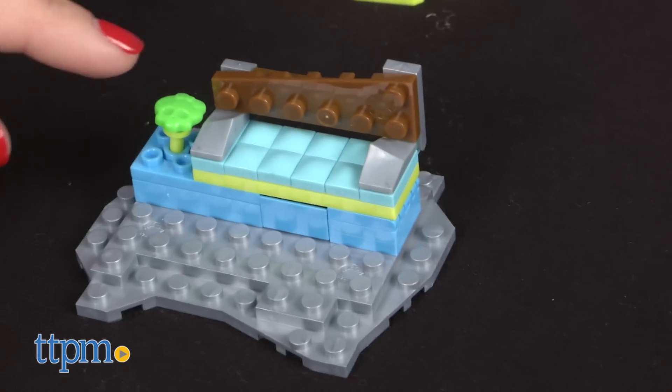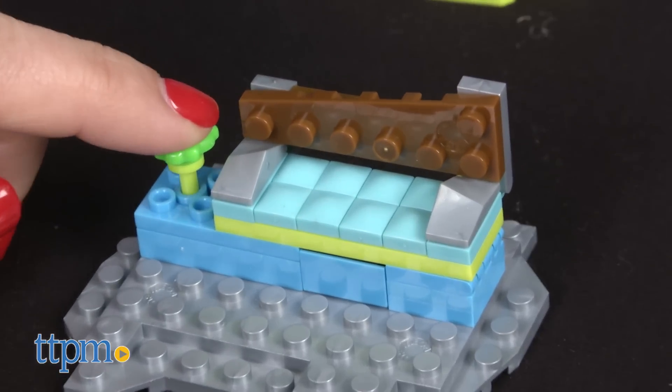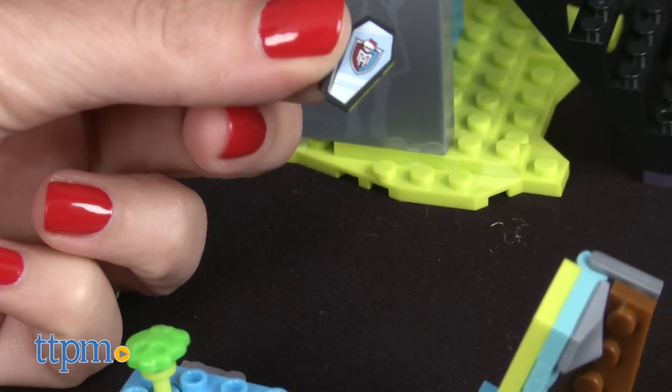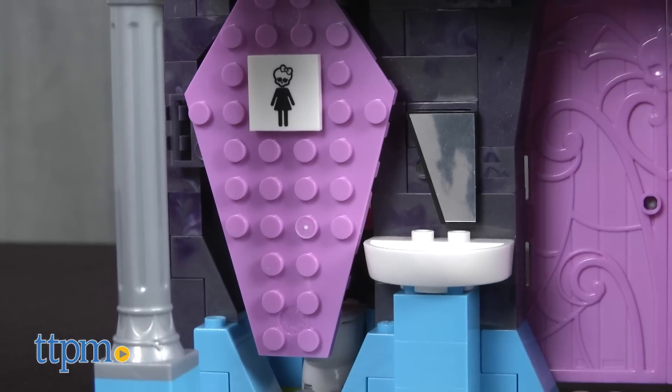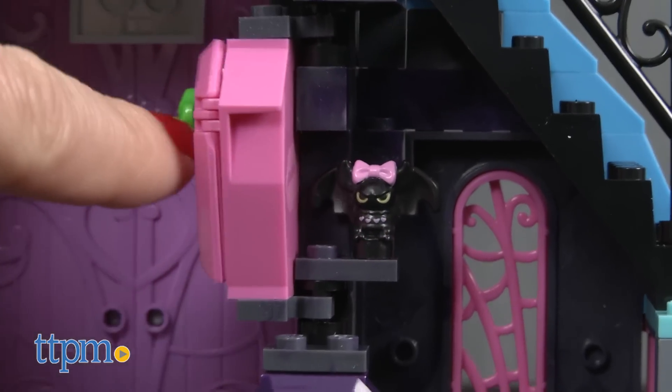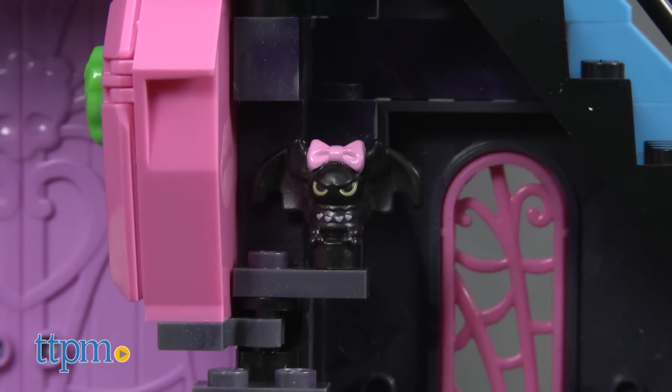There is a buildable lounge area with a button-activated bench that reveals secret storage for the students' eye coffins, which aren't allowed at school. A locker area features a restroom and a swiveling locker that reveals Draculaura's pet bat, Count Fabulous.